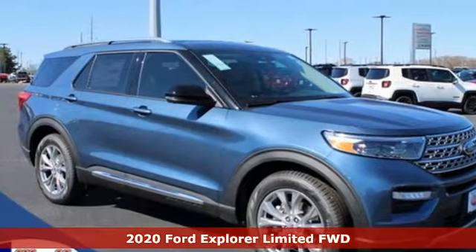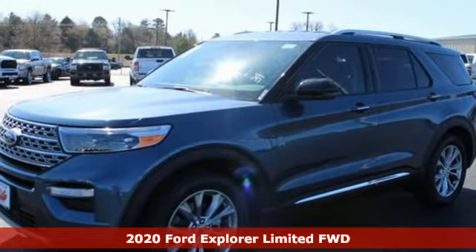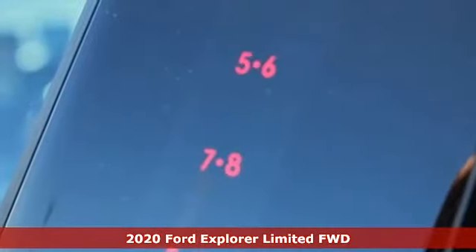Here's a new 2020 Ford Explorer. Ford, where tradition meets innovation. It comes nicely equipped with features you'll love.